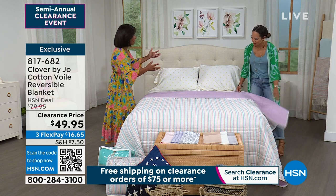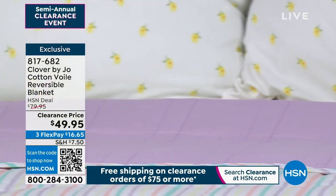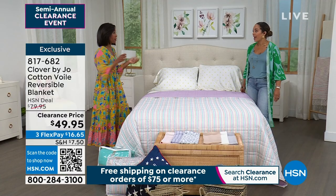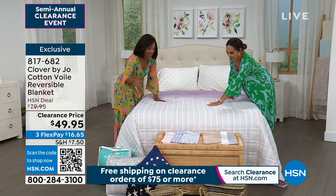Haven't you ever had a comforter or duvet where after you wash it, the fill is lopsided and you're trying to move it all around? You don't have to worry about that here. Joanna's already taken care of it for you.